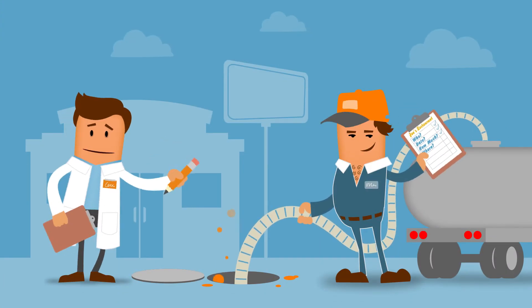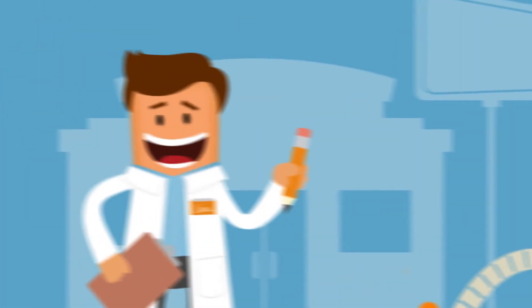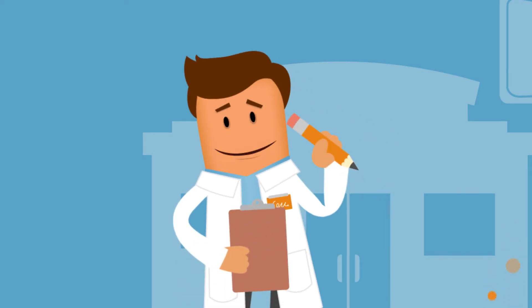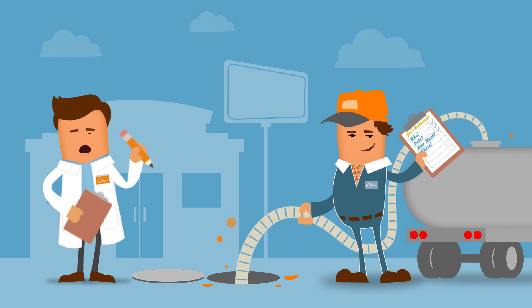In DeKalb County, you are required to hire a preferred grease hauler. The preferred hauler then takes over and performs your compliance responsibilities to the county as a benefit to you. Hiring a preferred hauler can help you achieve compliance with DeKalb County grease removal requirements.